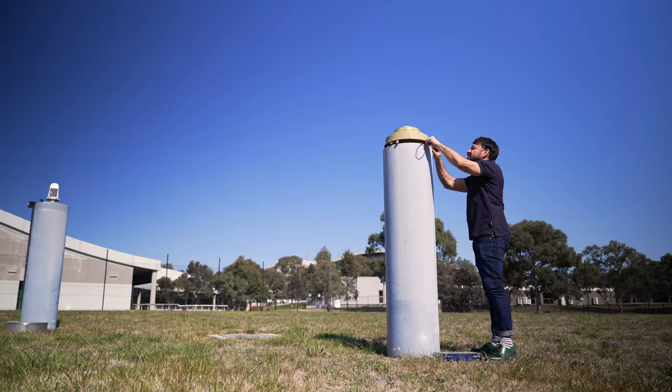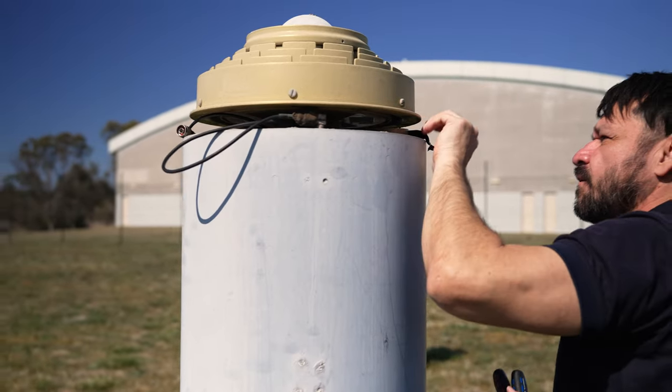Geoscience is really leading the way in Australia to make sure we've got the accuracy, we've got the quality and we've got the reliability that Australian businesses need to use their high accuracy positioning services.